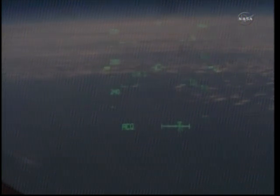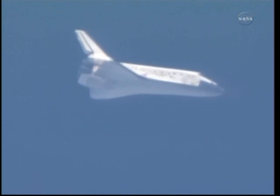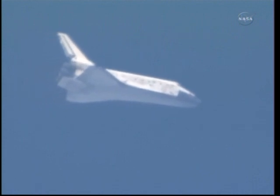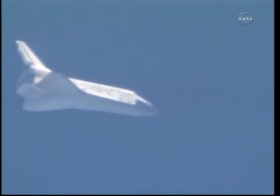Capcom Charlie Hobah updating the crew on the winds and the weather. This is a view from the heads-up display looking out pilot Eric Bowe's window. Discovery now 5 minutes from touchdown. It is traveling 850 miles an hour. Its altitude 11 miles. Range to touchdown 35 miles. Discovery continuing to drop 286 feet per second.